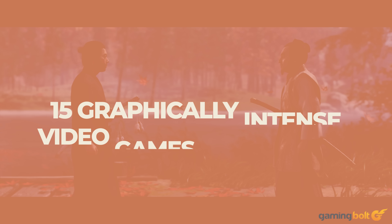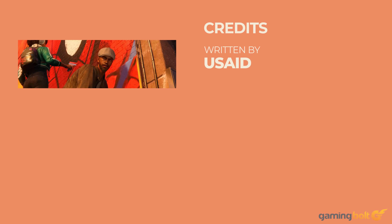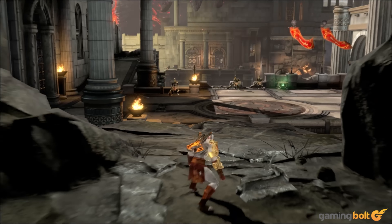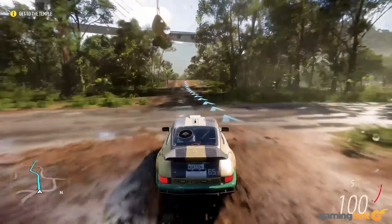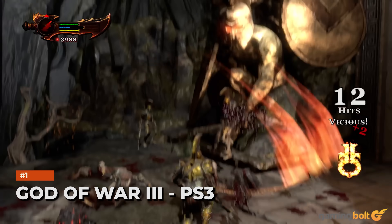Games are a beautiful mix of art and technology, and developers have been constantly toying with new ideas and techniques that push the envelope of what's possible with commercially available gaming hardware at any given time. We've been treated to plenty of games that pushed their target systems to the absolute limit, and today we'll be looking at 15 such games.